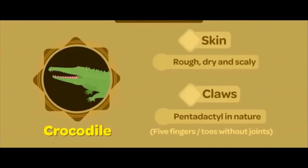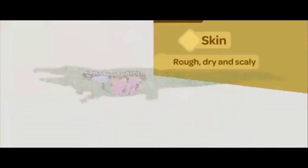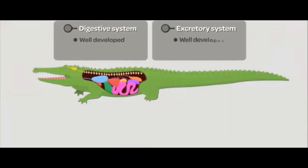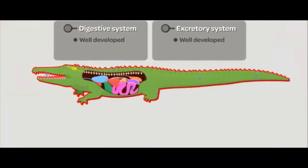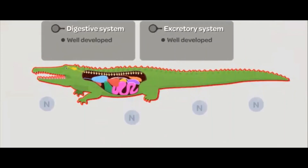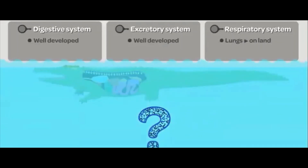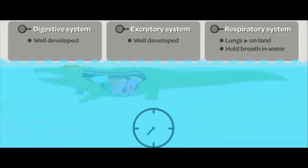Reptiles, being on the higher side of the evolutionary scale, possess well-developed systems. The digestive system is well-developed with a proper mouth, oesophagus in most of them, a well-developed stomach, intestines, and anus. The excretory system is also well-developed, supported by a pair of kidneys that helps eliminate harmful nitrogenous wastes. Regarding the respiratory system, a pair of lungs help in breathing on land. For those in water, like crocodiles, the animal is capable of holding its breath for quite a long time.